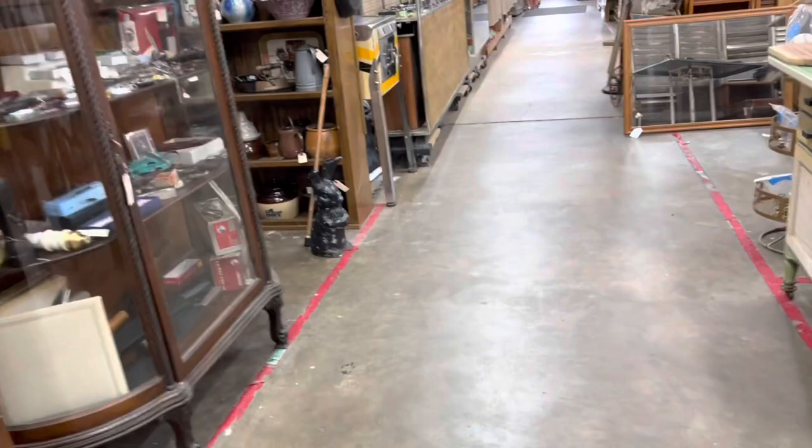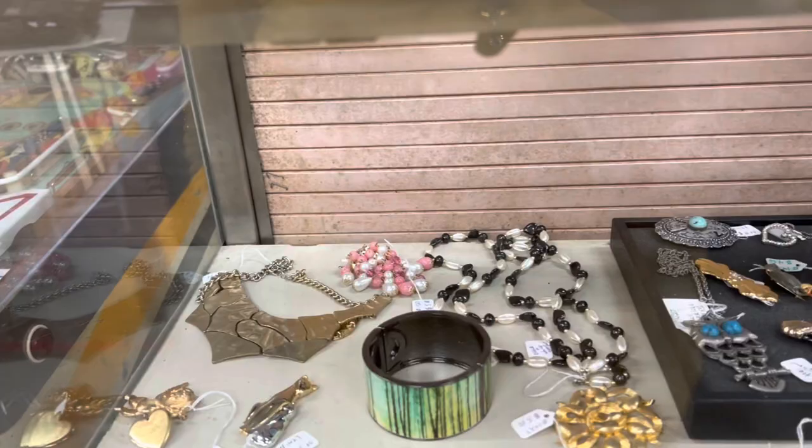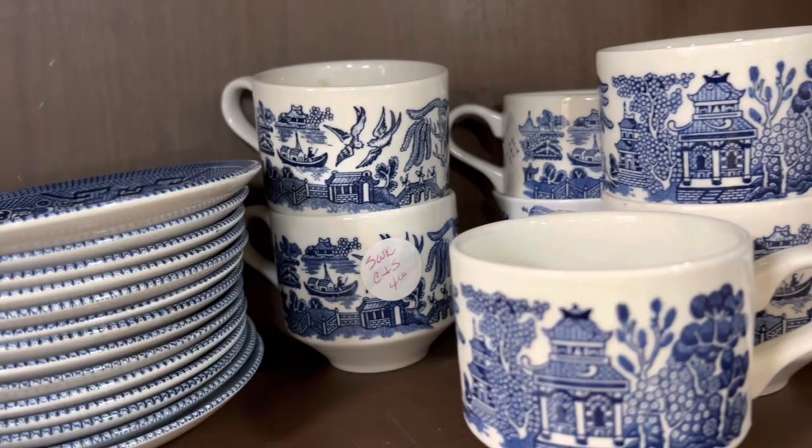Spotted some more jewelry on this side of the store. I'm going to step over here and take a look at some of these pieces — you never know, I may find something that I simply can't live without. My cousin recently gifted me with some blue willow cups identical to these, so I wanted to get a really good look at them so I can tell her how much they were at this store.